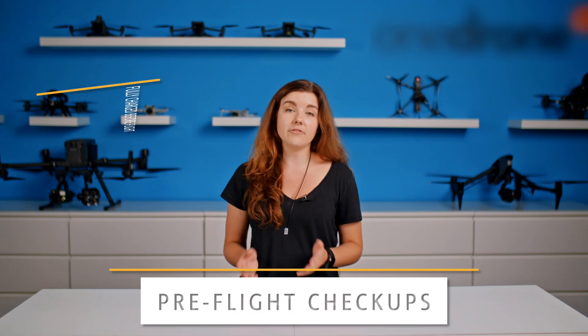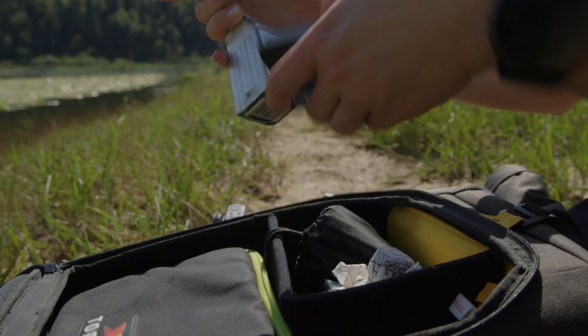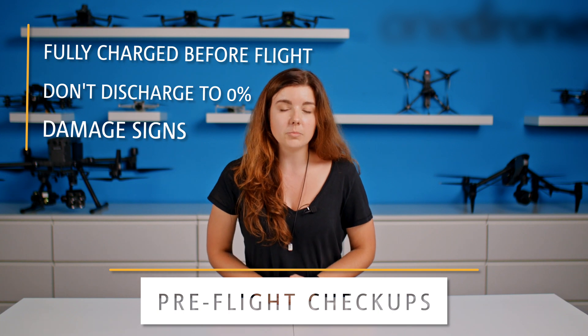Next, we have battery life. Make sure that all of your batteries are fully charged before each flight, and don't deplete your battery to absolute zero before coming back — especially if you want to keep your drone alive.